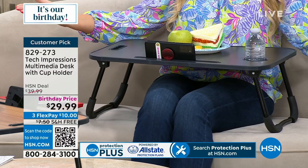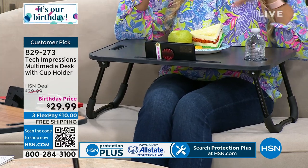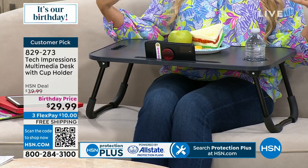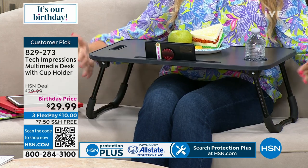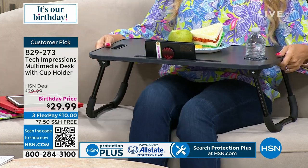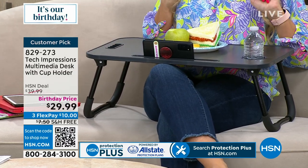I just want to show you the height here — I had my legs crossed. These were actually a lot taller when they first launched, still a customer pick, but customers came back and said it was a little too tall, so they've lowered it. It's the perfect height — you can sit comfortably on a couch or in bed with your legs crossed and it's perfect.